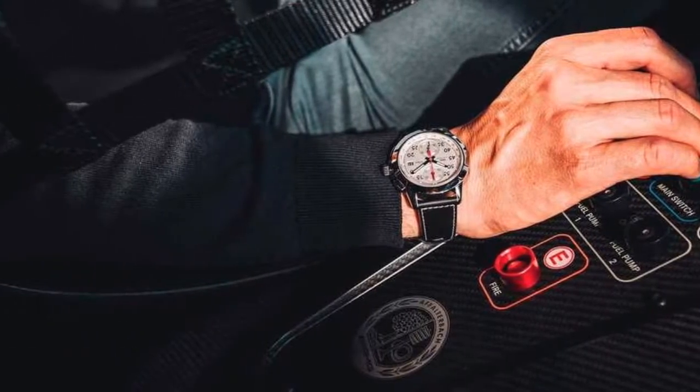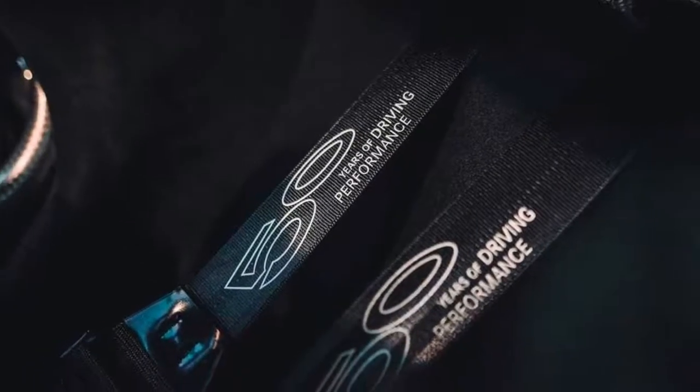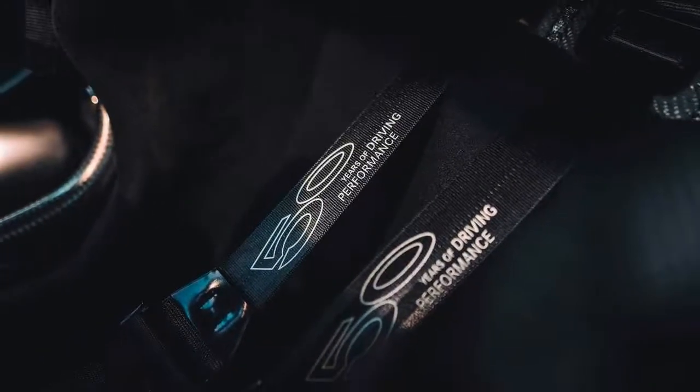The culmination of Mercedes-AMG's anniversary festivities will happen in September at the Frankfurt Motor Show, where the F1-engined Project 1 will finally be introduced.